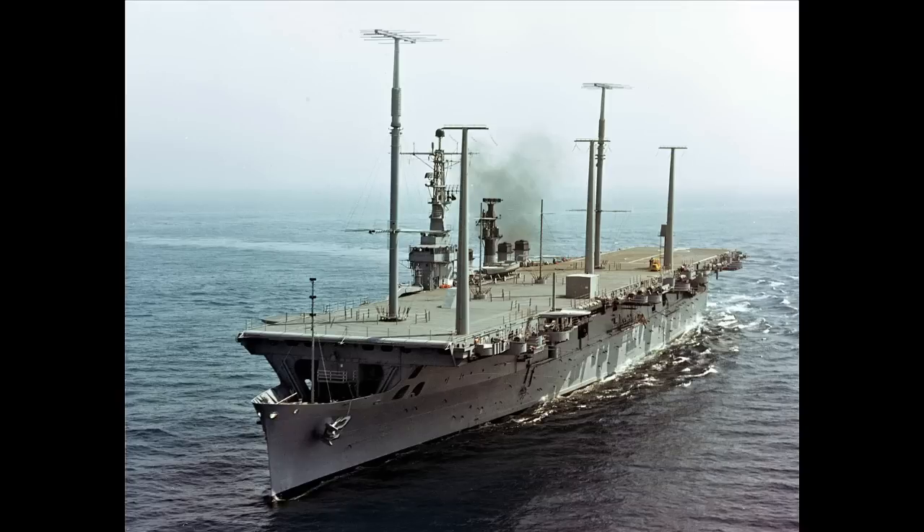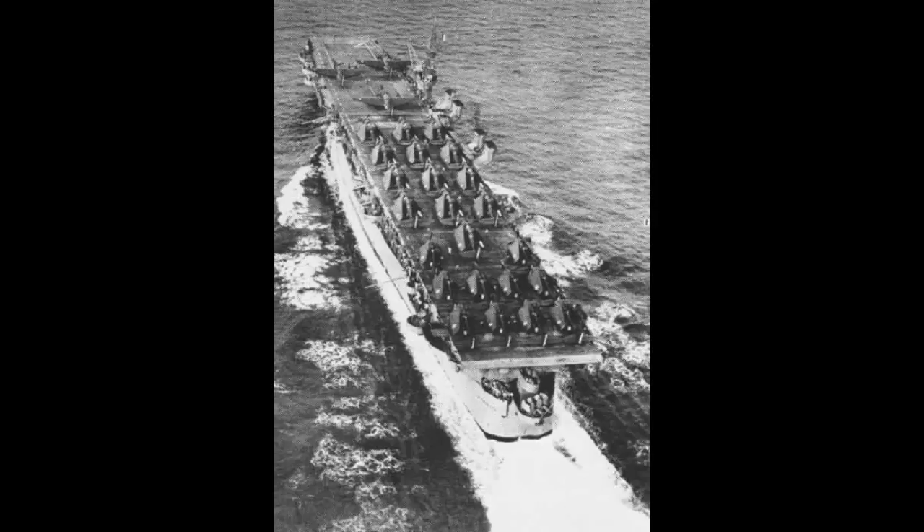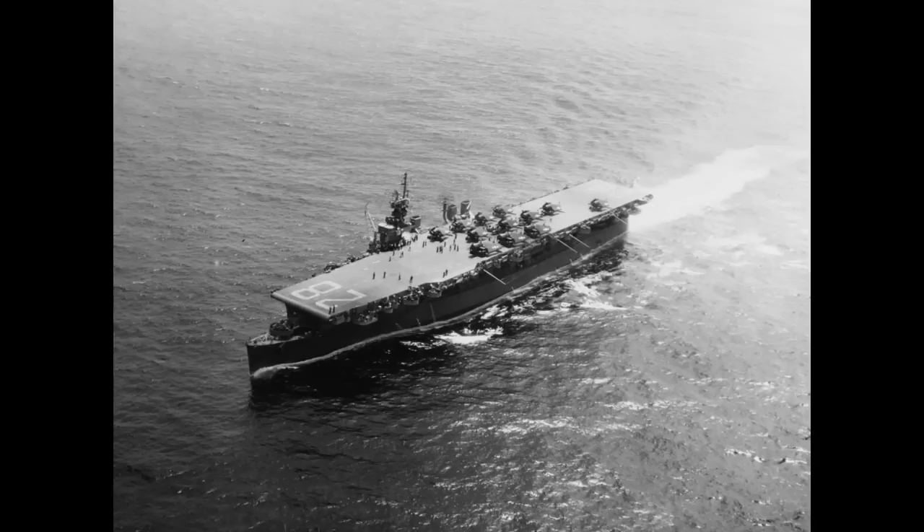The older Independence class ships would see longer service as carriers, albeit not with the United States Navy, where the last was decommissioned by the late 1950s. However, Belleau Wood, Langley, and Cabot would see service with foreign navies — the first two with France and Cabot with Spain. The two French transfers would give good service, albeit only in colonial conflicts, before being decommissioned by the early 1960s. It would be Cabot, in Spanish service, that lasted the longest of the American light carriers — her story really deserves a video of its own.